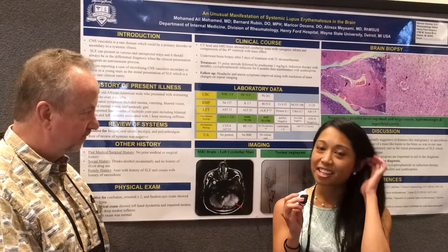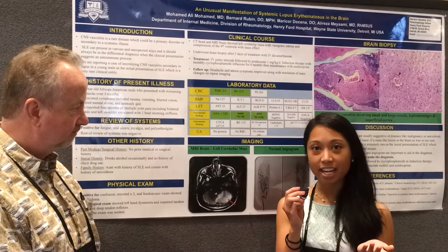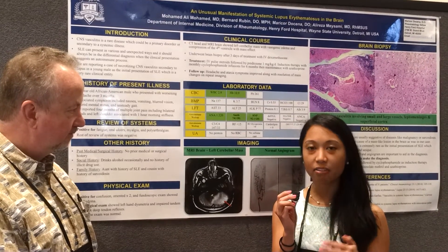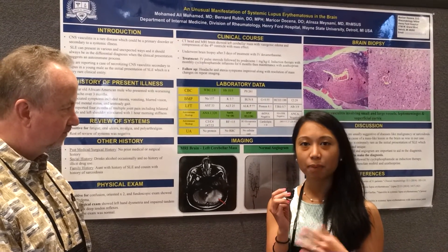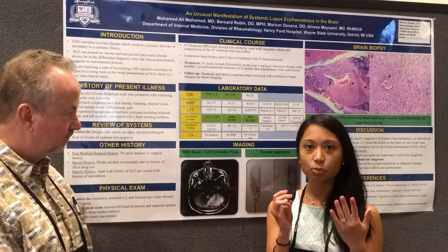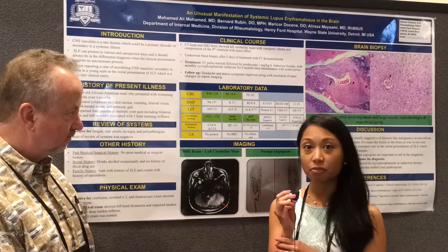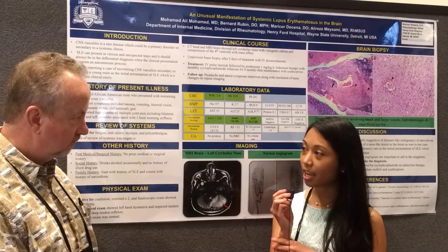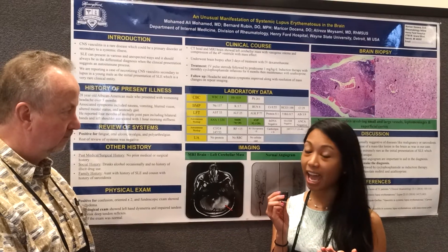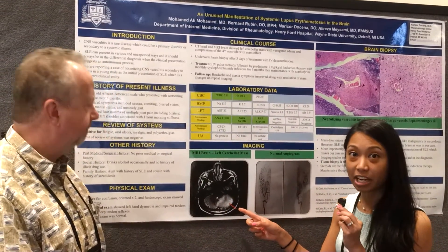This young male had a headache for the past three months, with one week of worsening prior to presentation. He also had cerebellar symptoms — problems with memory as well as problems with walking. He also had blurred vision, nausea, and vomiting. Imaging was performed: a CT of the head and MRI that showed a mass-like lesion in the left cerebellum.